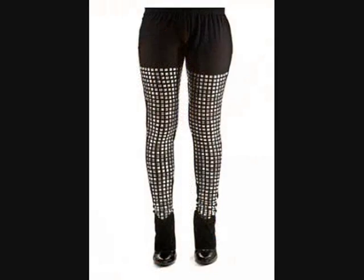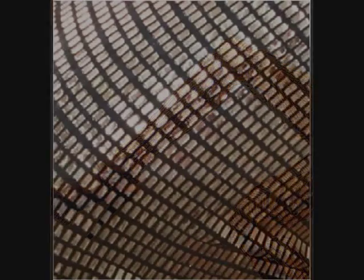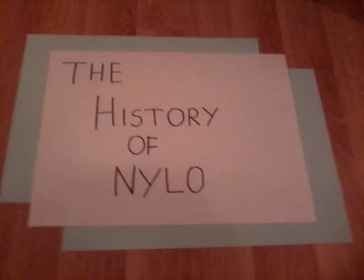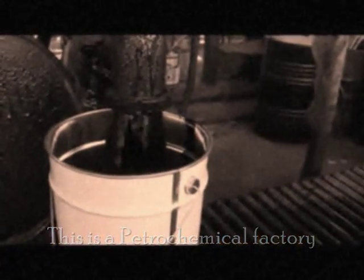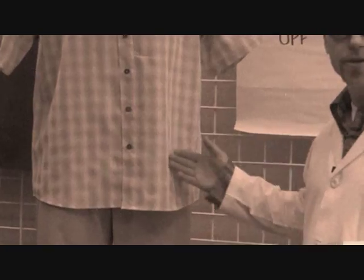Imagine trying to wear tights made of nylon 66 — yeah, not very comfy. In the early 1940s, nylon was created entirely from petrochemicals, unlike the previous artificial fabrics rayon and acetate, which were plant-based.